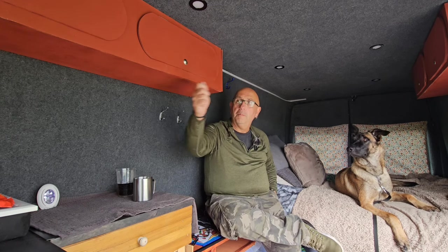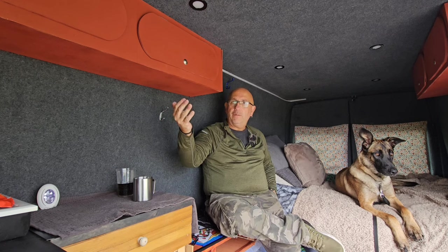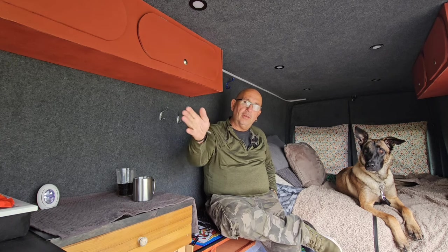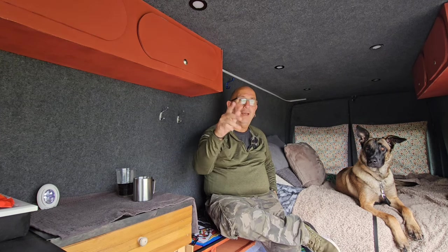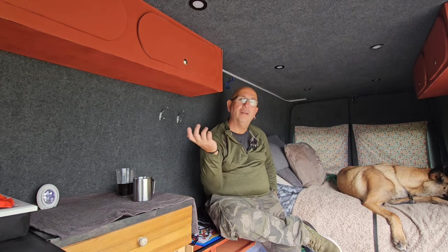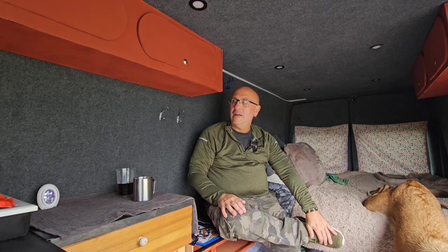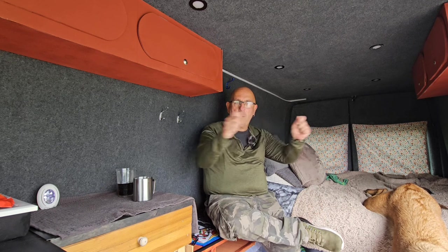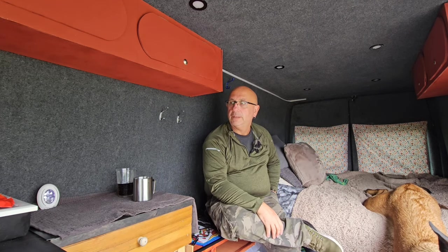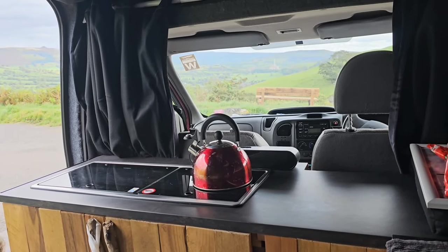Through the front window I fitted thermal blackout blinds, and it made a massive difference. This morning when I got up I put my hands through the curtains into the cab and there was a massive temperature difference. They were £15 each — I thought the two curtains would come as a pair but they were singles, so £30 total for the two. But I've got the option now to open and close them, which I couldn't do before. If you get some yourselves, you need to buy two.